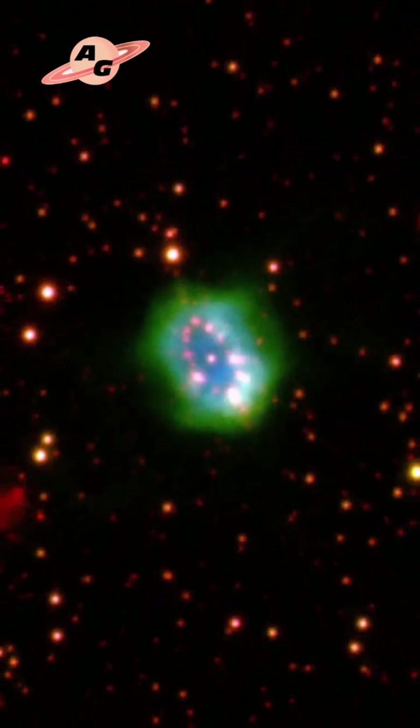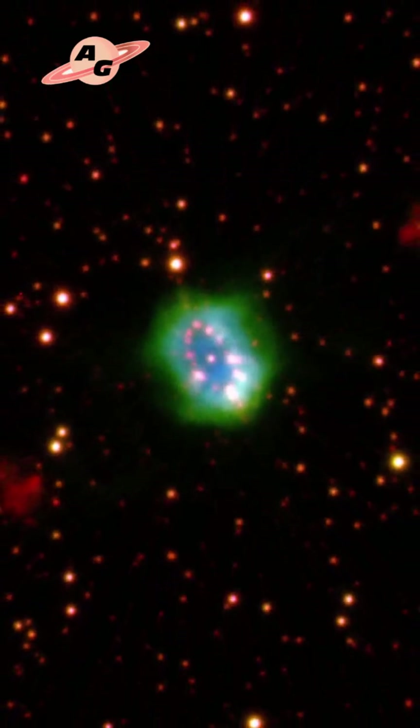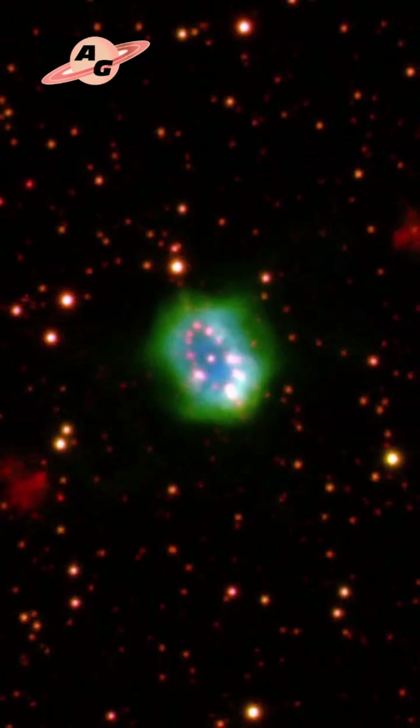Thanks to the efforts of enthusiastic astronomers, the discovered astronomical object was given its own name — Necklace Nebula — due to its striking resemblance to a woman's necklace. The Necklace Nebula formed in a way that is unusual for such objects: the interaction of two stars.